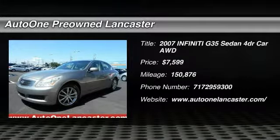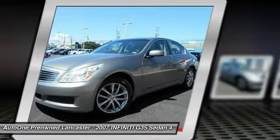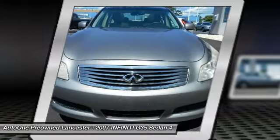The 2007 Infiniti G35. The Infiniti G35 is a true sports car. It features a powerful engine, a sports suspension, and rear-wheel drive.